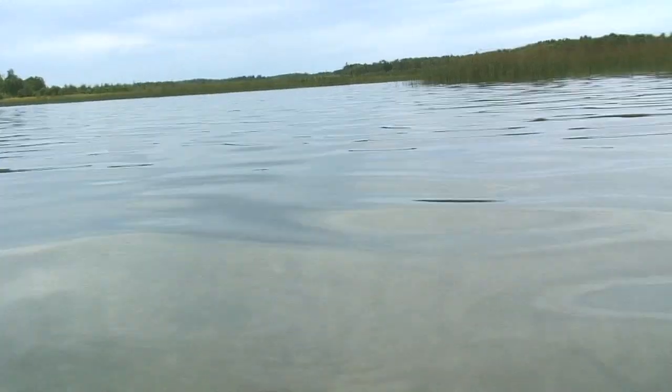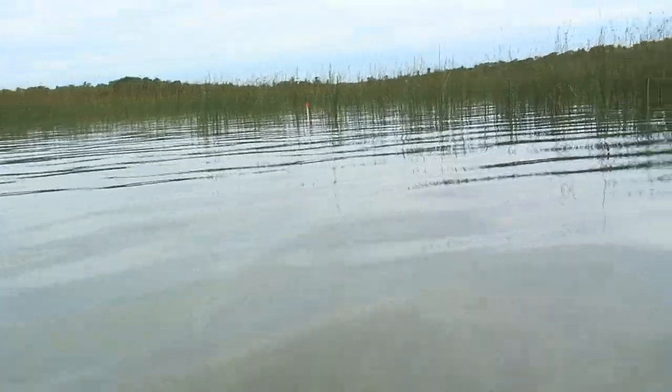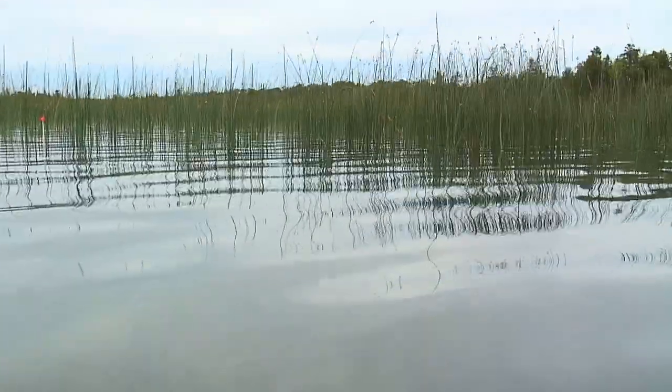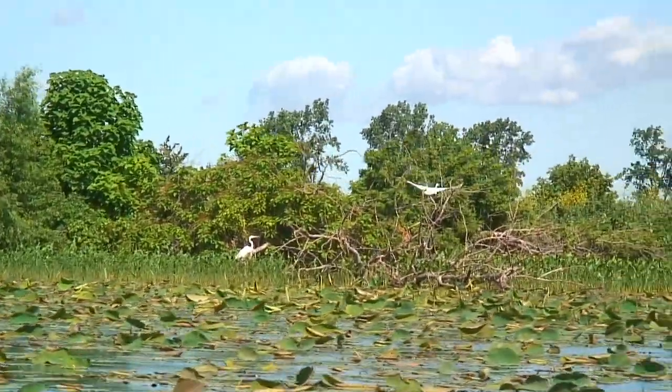Coastal wetlands on the Great Lakes — they're fairly rare habitat. A lot of the shoreline around the Great Lakes is not wetland. A lot of it's beach, cobbly beach, or just bedrock. These wetland areas represent a highly productive, highly valuable habitat. They don't take up that much space, but they're incredibly valuable in terms of the health of the Great Lakes ecosystem as a whole.